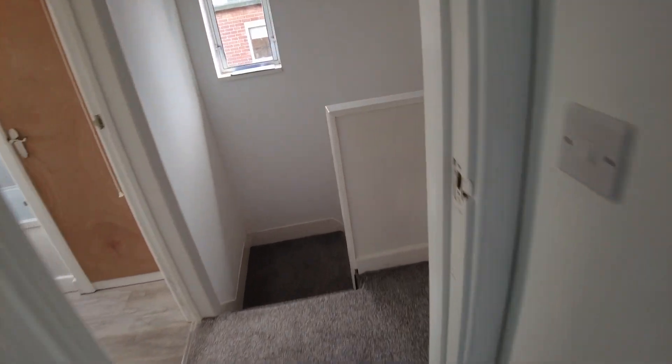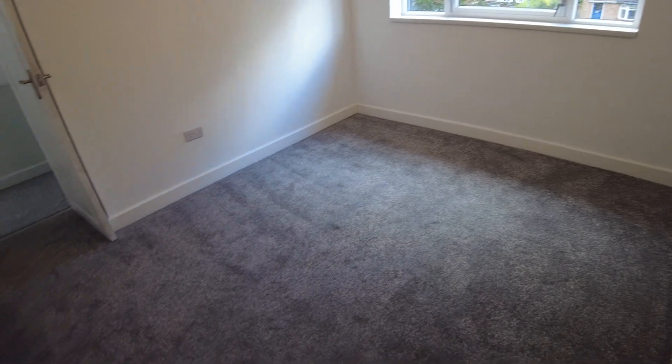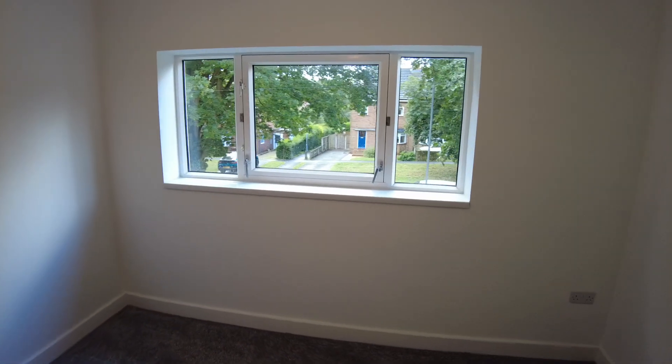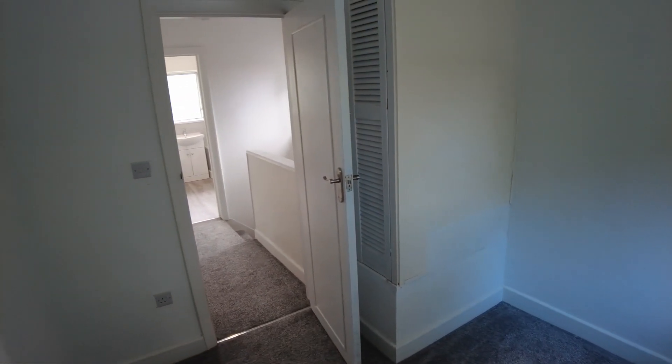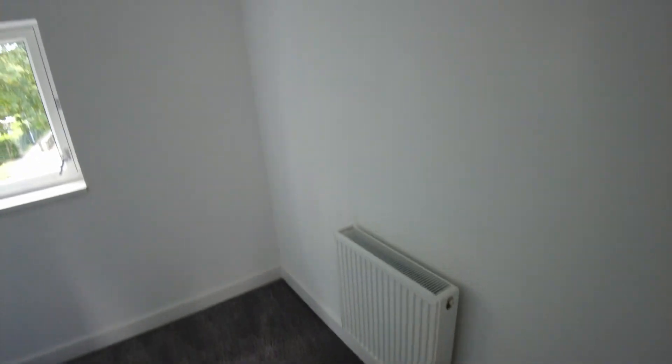On to the second bedroom — another good size double bedroom, making maximum use of the property layout, carpeted with all brand new carpets throughout, and getting that west-facing view at the top. And then the third bedroom, which is a really good size and typical of these sorts of properties has the benefit of a built-in wardrobe in the corner — the old cylinder cupboard. You could get a single bed or three-quarter bed in here, or it would be a great home office if you're working from home.